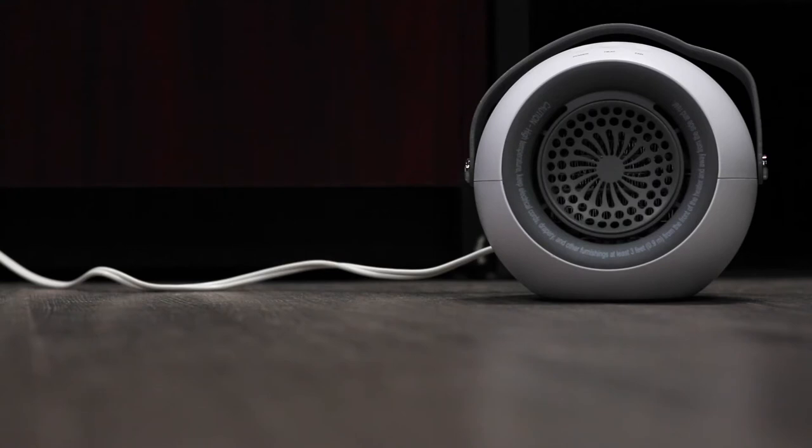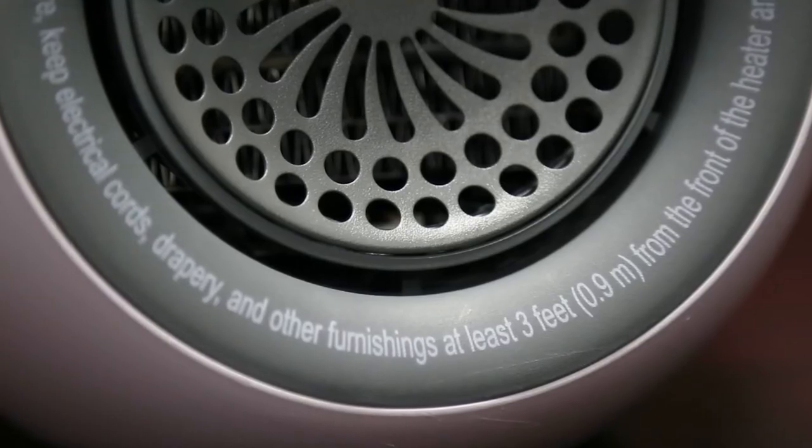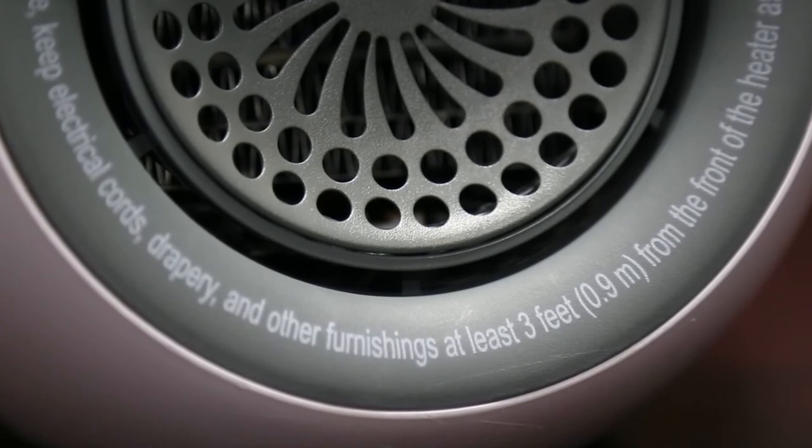Place your space heater on a flat, solid surface. Make sure your space heater is three feet away from anything that can burn.